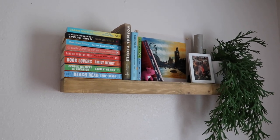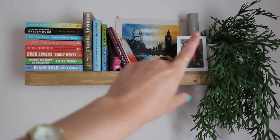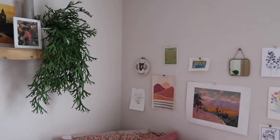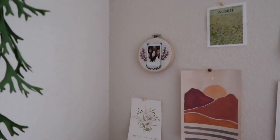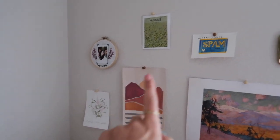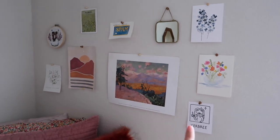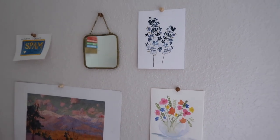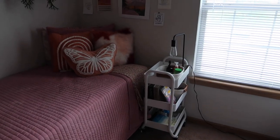All of my bedding is from Target, TJ Maxx, or Marshall's. I have a shelf right above my bed with a few of my favorite books, a hand-painted portrait of London that I got in London, a rain stick that Kristen made me, and a fake banana plant from Target. Over here I have all my favorite little designs that tie into the room — an embroidered piece I made, some art done by my friend Kristen, a piece made by my friend Kate, something from the British Museum, a piece made by my friend Matthias, and watercolor cards I recently found.